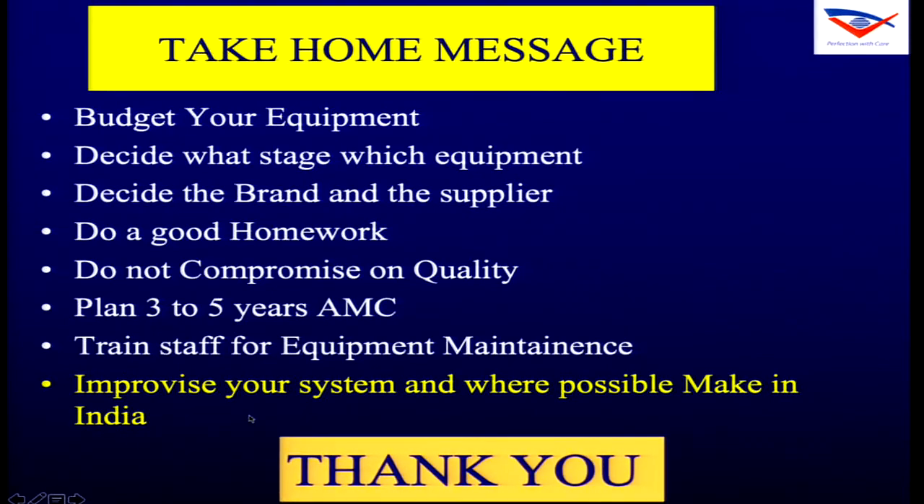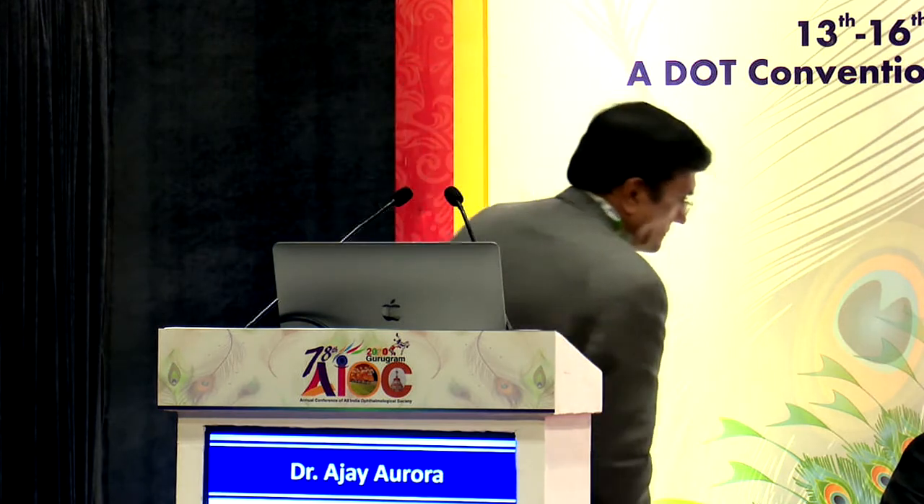Thank you Dr. Ajay Arora for an excellent presentation, dotting it with your personal experience on decision-making and illustrating how you took decisions at different levels in your practice for buying equipment. We move on to the next talk — negotiating the right deal — and we couldn't have anyone better than Dr. Mohan Rajan to share his thoughts and experience.